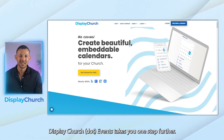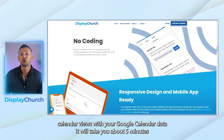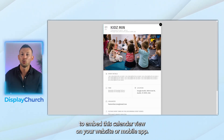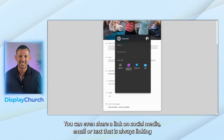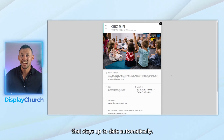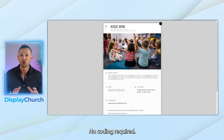Displaychurch.events takes you one step further. It creates beautiful, clear, attention-grabbing calendar views with your Google Calendar data. It will take you about five minutes to embed this calendar view on your website or mobile app. You can even share a link on social media, email, or text that is always linking to a visually striking events landing page that stays up-to-date automatically. No additional management — set it once and forget it. No coding required.